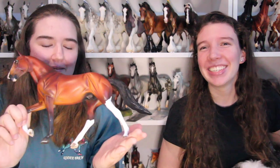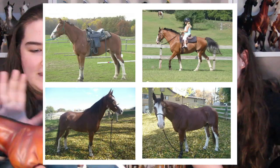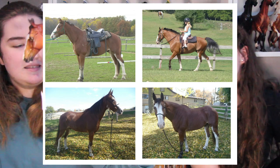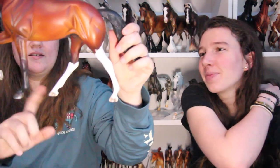My mom got a bay Tennessee Walking Horse on the Stone mold. I guess I can't really call it a portrait, but it has the same markings as our first horse, Rio, which we both have a story with. He's got three stockings with hoof stripes, a face marking, and a chin spot too — really cute. I think Rio had a blaze that went underneath his face.